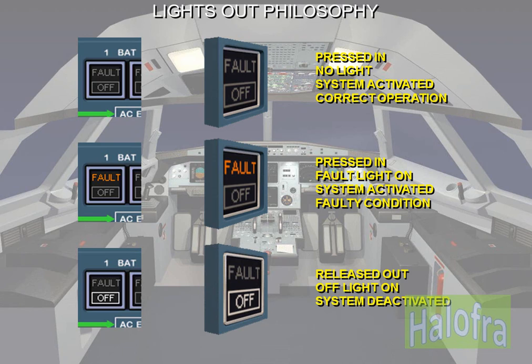In normal operation, no lights are illuminated in the cockpit. This is called the lights out philosophy.